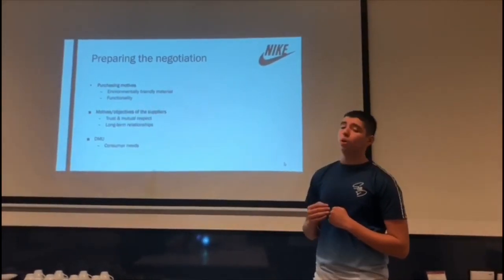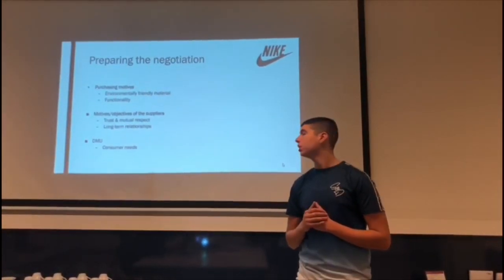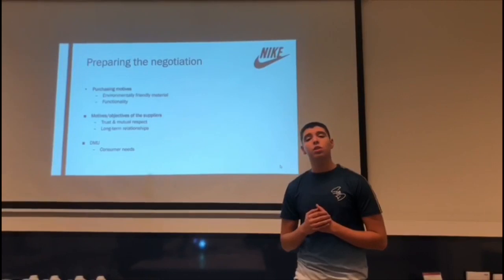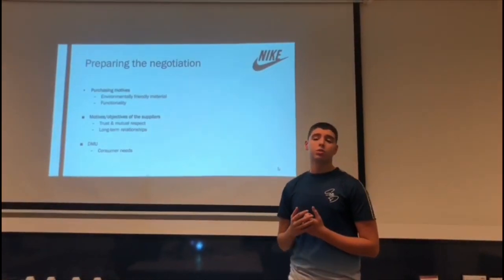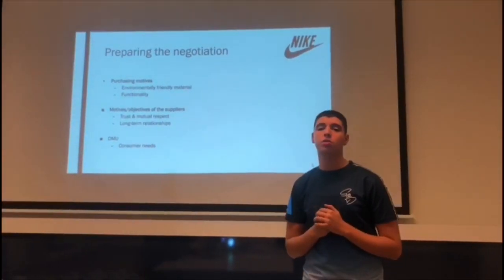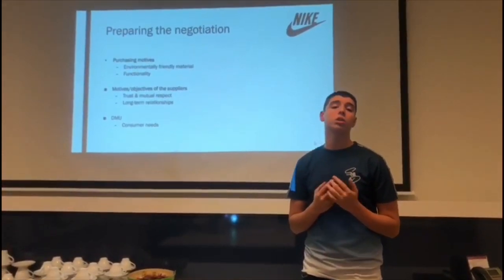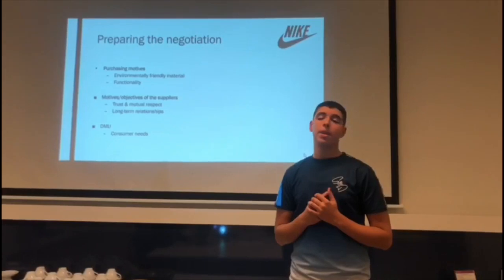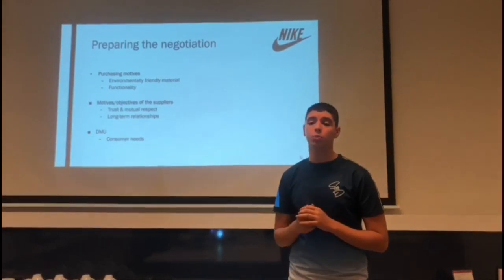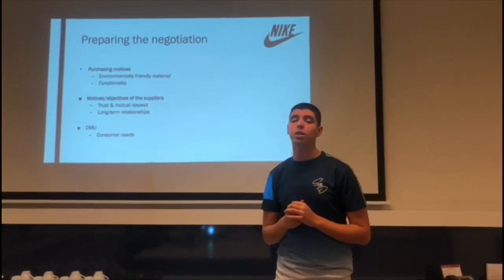For the motifs and objectives of suppliers, Nike wants trust and mutual respect. Long-term relationships are very important — more than 70% of Nike's suppliers have worked with them for over 15 years. The DMU, or Decision Making Unit, is one team that makes all decisions at Nike, especially for shoes, based on consumer needs. This is why Nike can successfully put the newest shoes on the market.